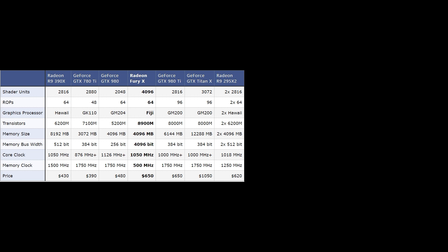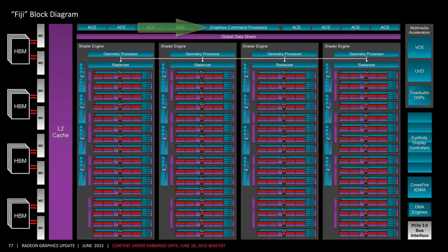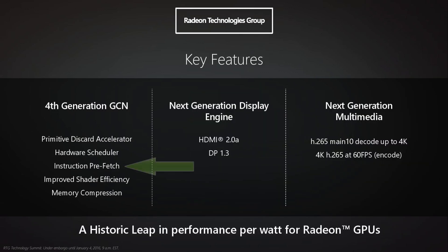Some people think that Fury X is rasterizer or ROP bottlenecked, and this is false. At 4K, we see Fury X's lead over the 390X grows. There are more pixels to fill, so being rasterizer-bound would result in the opposite, where higher resolution results in lower performance. The problem with Fury X is that it uses the same front-end as Hawaii or Tonga — a single command processor — but now has many more shaders which it cannot feed properly. What this means for Polaris is that by having an improved command processor, it leads to higher shader utilization, and thus per-shader performance goes up, especially for DirectX 11 games. A new feature that AMD highlighted in Polaris is the instruction prefetch.